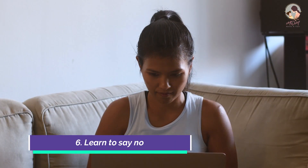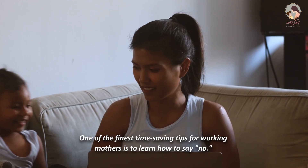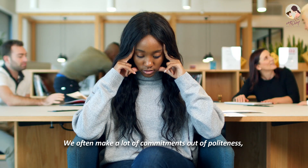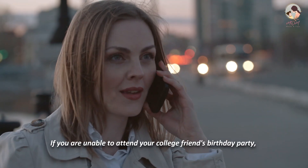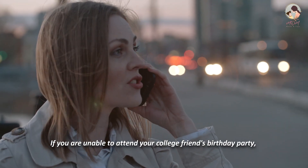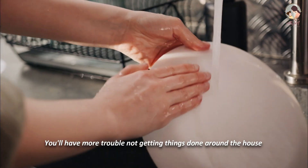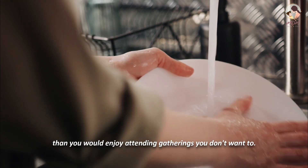Number 6: Learn to say no. One of the finest time-saving tips for working mothers is to learn how to say no. We often make a lot of commitments out of politeness, but these commitments subsequently prove difficult to keep. If you are unable to attend your college friend's birthday party, you must explain why and decline. You'll have more trouble not getting things done around the house than you would enjoy attending gatherings you don't want to.